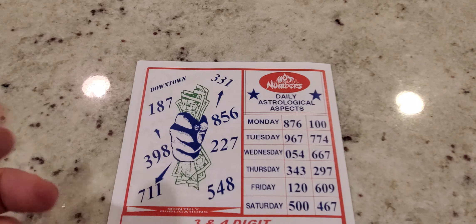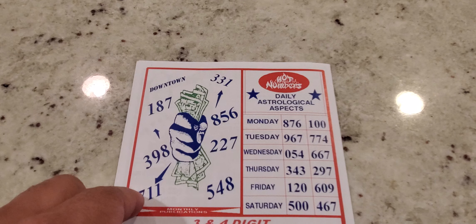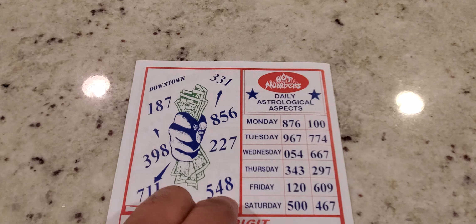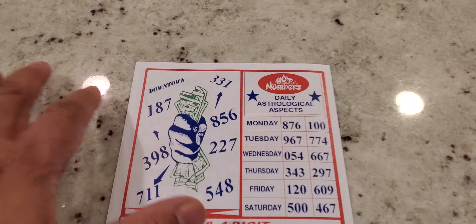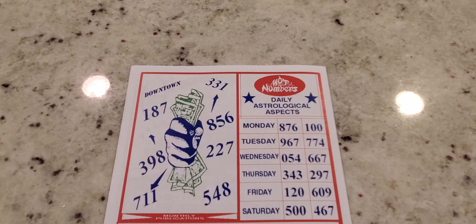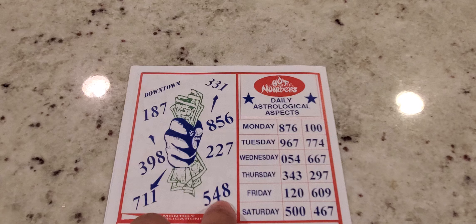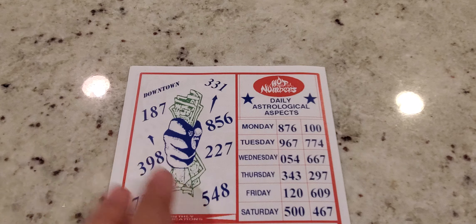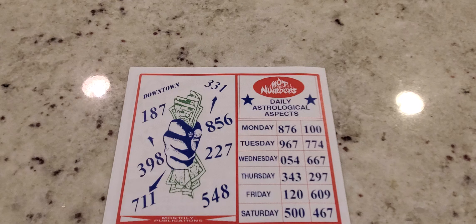We go right here with a downtown Fistful of Dollars section. They give you right here: 187, 711, 398, 4548, 227, 856, and 311. When going through these numbers, you try to pair up the best numbers you can to play together. Of course, not financial advice — only play what you can afford to lose. I would try to pair 548 with 398, playing a different way just in case it comes a different way, covering numbers that aren't there. You got 5, 4, 8 and 3, 9, 8 — four numbers that aren't there in case it flips a whole other way. If you can't catch it straight, you can at least catch it boxed.